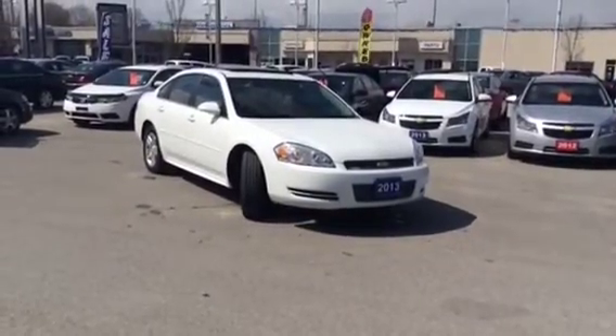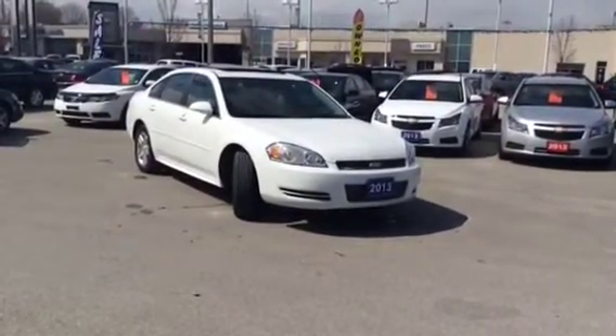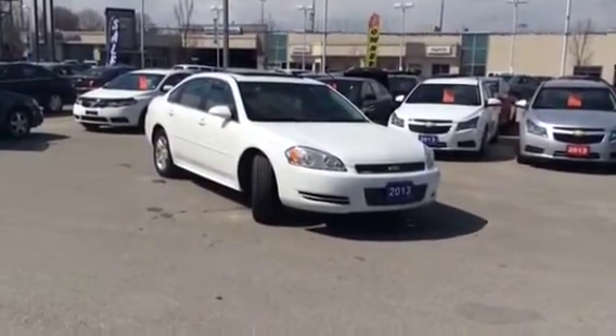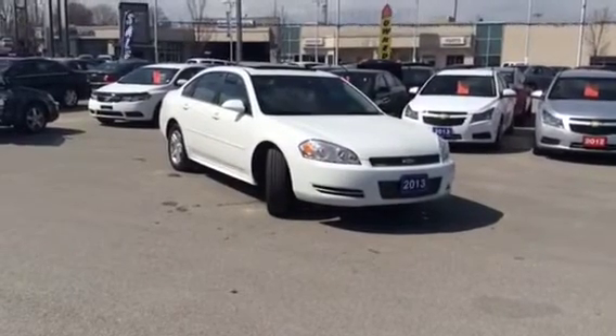If you want more information on this Impala or any other vehicles in our inventory, email sales at OntarioMotorSales.com or call 877-710-CHEV.